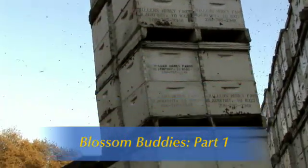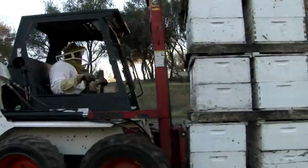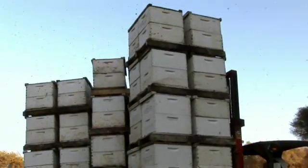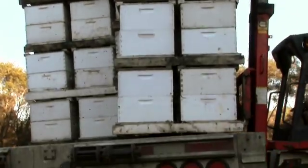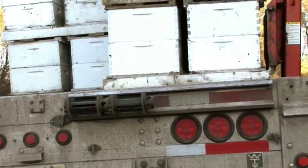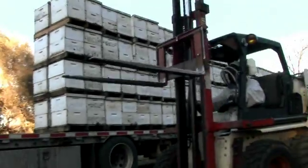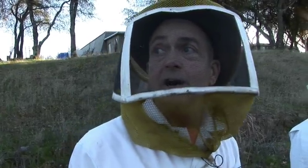It's late January in Northern California and John Miller's bees are on the move. Tonight we'll load about 456, maybe 480 beehives on this semi. It takes about 25 loads like this. This truck will be very near 80,000 pounds gross weight.